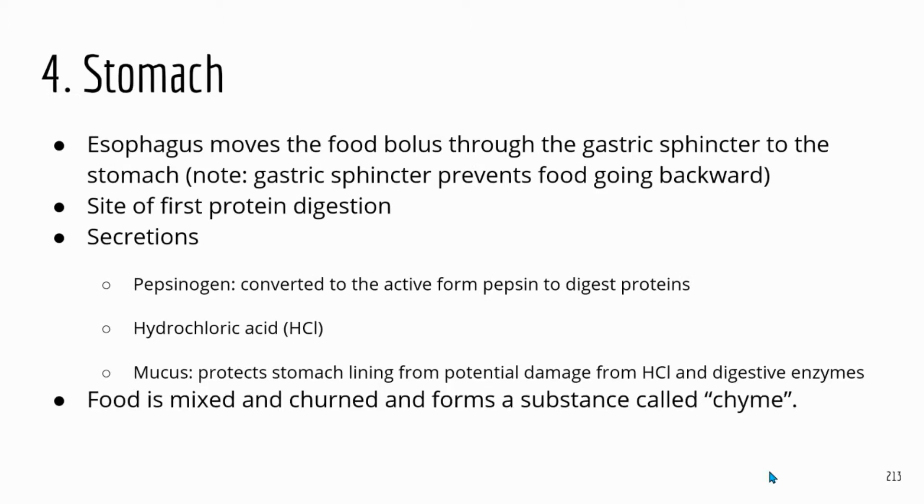The stomach is connected between the esophagus and the small intestine. The esophagus uses peristalsis — smooth muscle contraction — to move food down, and then food enters through the gastric sphincter into the stomach. Sphincters are rings of muscles, either smooth or skeletal. Once food enters, the gastric sphincter closes to prevent food from going back into the esophagus. The stomach is the site of first protein digestion, performed by pepsin.